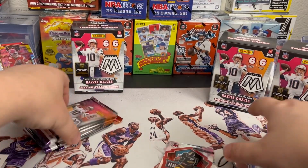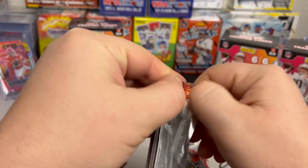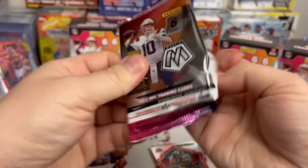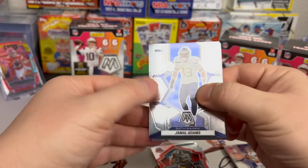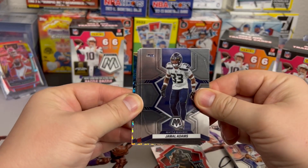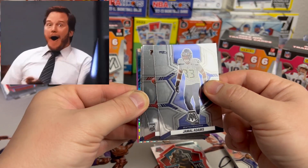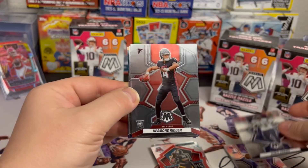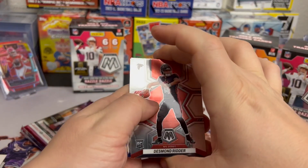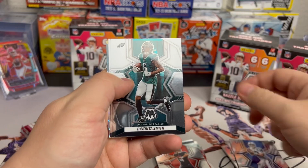Alright, we got three blasters from a fresh restock, gonna see what we can get. Trying to determine if this is a good rip. We've got Jamal Adams — I'm not sure if that's a Genesis or... okay there's something down there. Desmond Ritter, Peyton Manning, DeVante Smith.